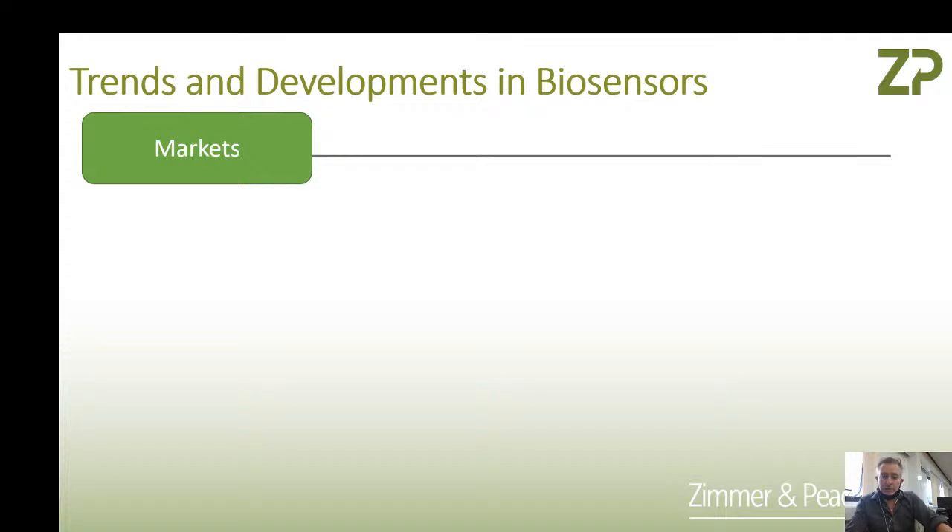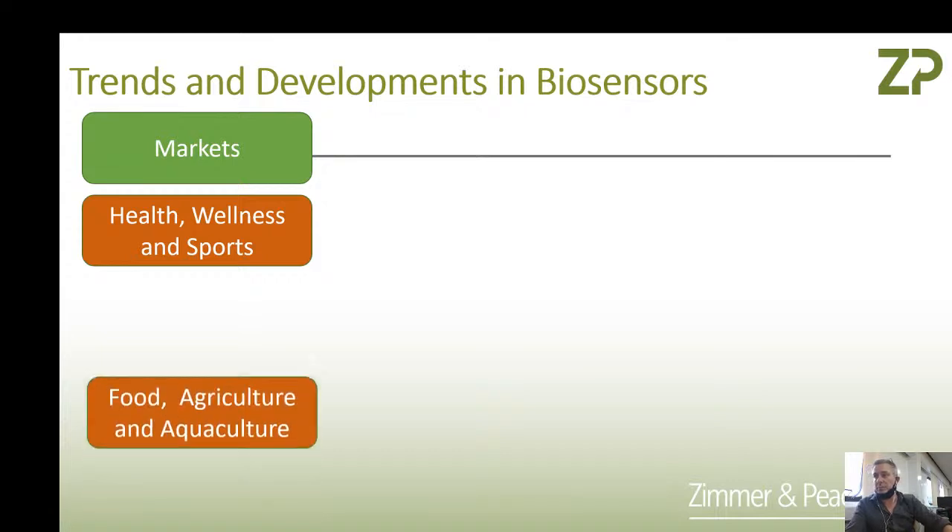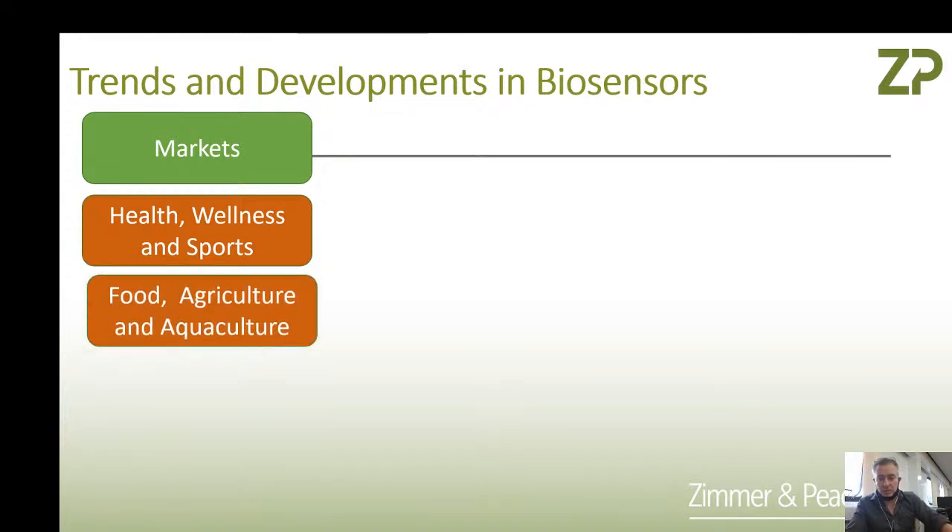This talk is about trends and developments in biosensors — looking a bit further to the future. Today we're going to talk about markets in biosensors. The biggest market in biosensing to date is health, but biosensors is developing into wellness and sports applications. We're also very interested in food, agriculture, and aquaculture. I'll talk about our food sensor technology, continuous monitoring and nitrate in the soil, and a small sensing system for measuring glucose and cortisol in fish.